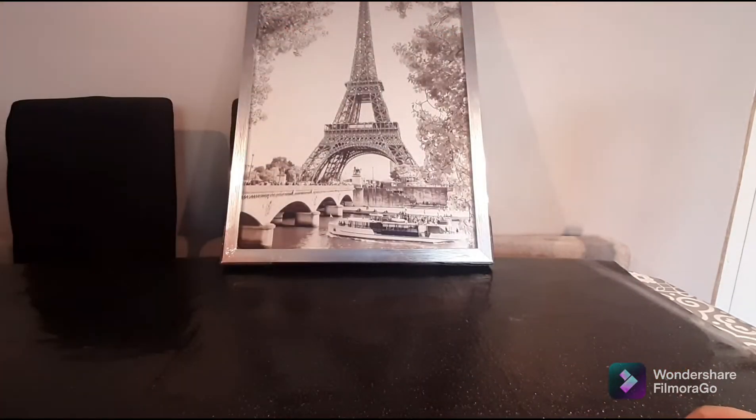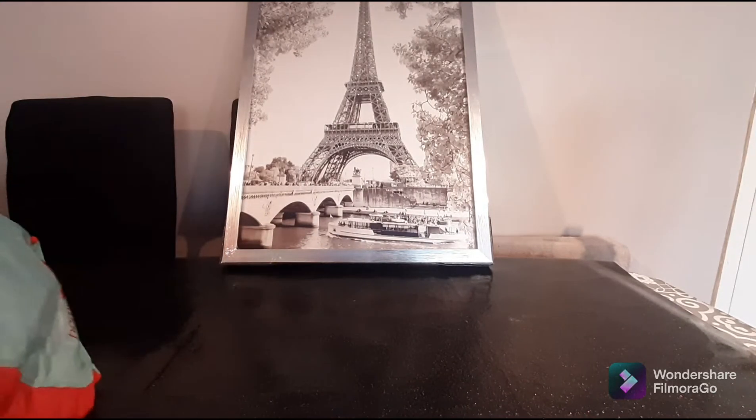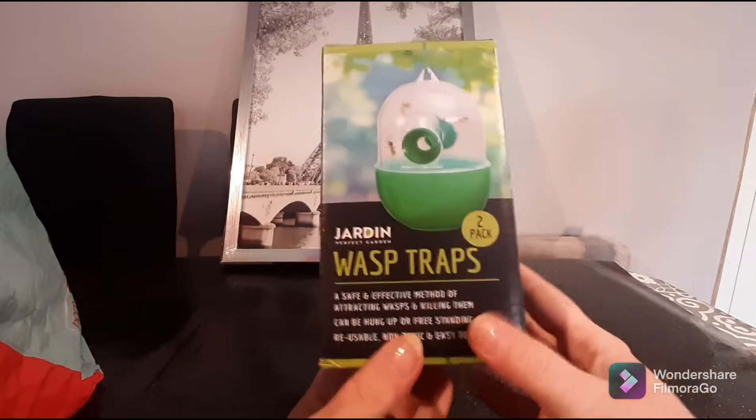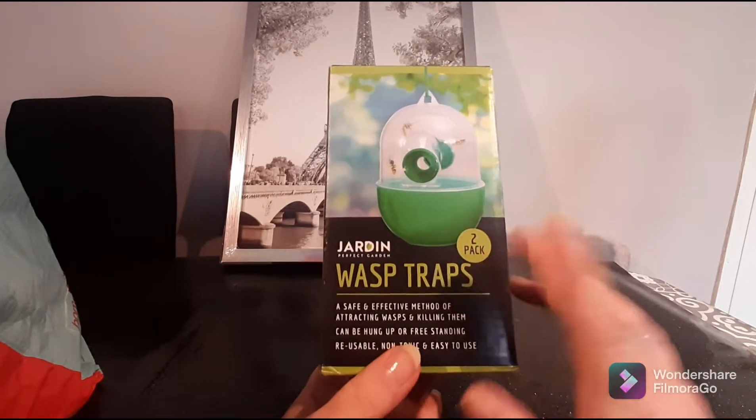I'm going to pull this to the side and tilt it down slightly, then show you guys just what I purchased. The first thing I picked up — and I know we're coming to the end of summer season — but I always like to pick these up for the next season.